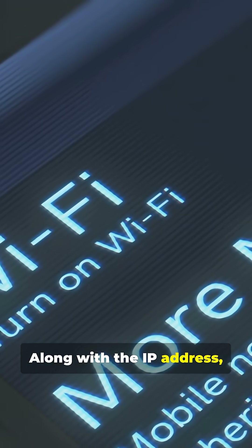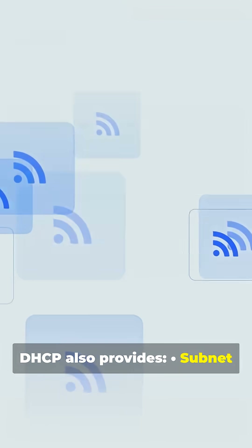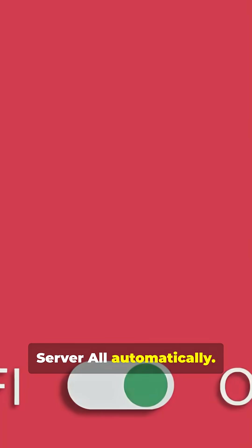Along with the IP address, DHCP also provides the subnet mask, default gateway, and DNS server — all automatically.